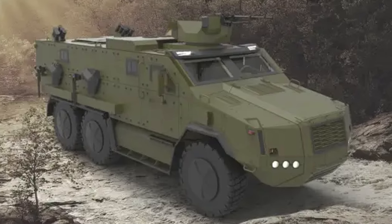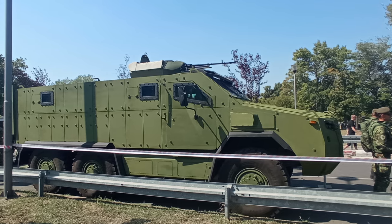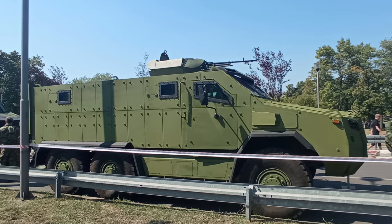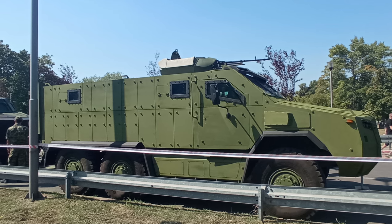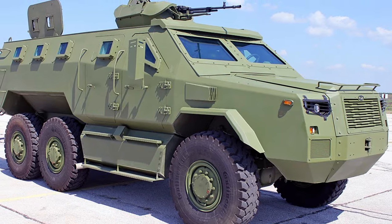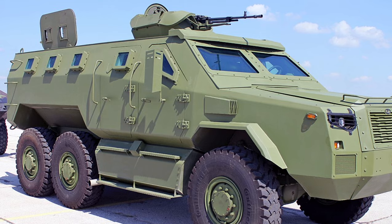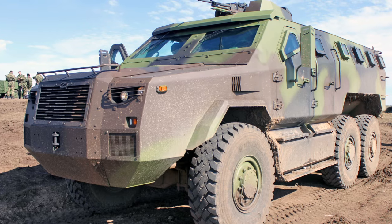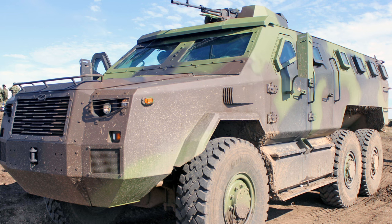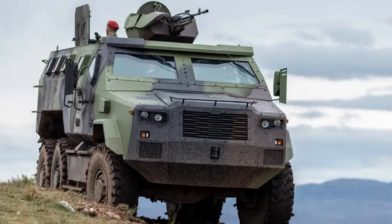The introduction of the Zastava M20 MRAP marks a significant advancement in Serbia's defense capabilities. By replacing outdated TAM trucks, the M20 MRAP enhances the safety and effectiveness of Serbian troops, particularly in hostile environments where the threat of mines and ambushes is prevalent. The vehicle's domestic production contributes to Serbia's defense industry and economy, fostering technological expertise and reducing reliance on foreign suppliers. Alongside vehicles like the Lazar III, the M20 MRAP strengthens Serbia's defense posture and enables its armed forces to meet the challenges of modern warfare effectively.